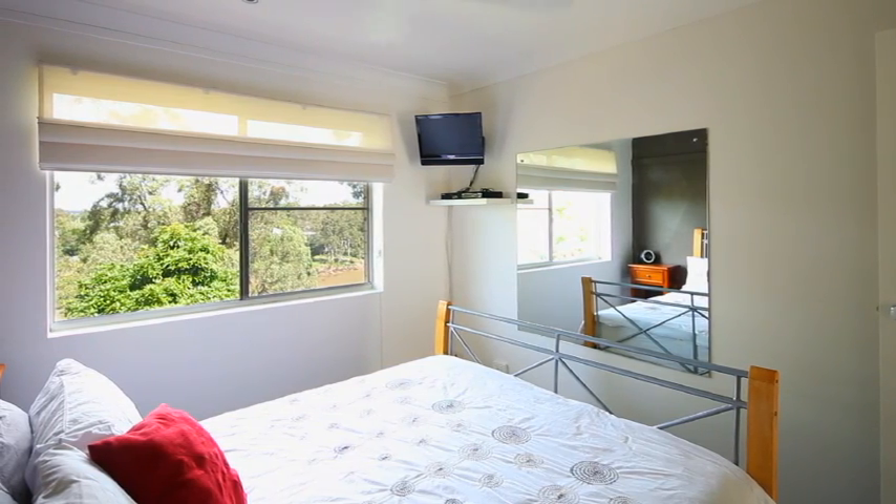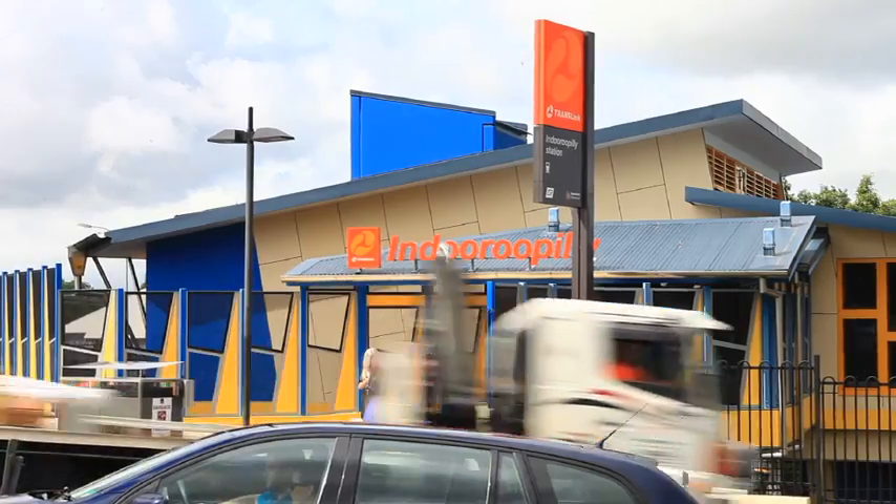Separate laundry. Secure car accommodation. Low body corporate fees. Close to shops and cinemas.